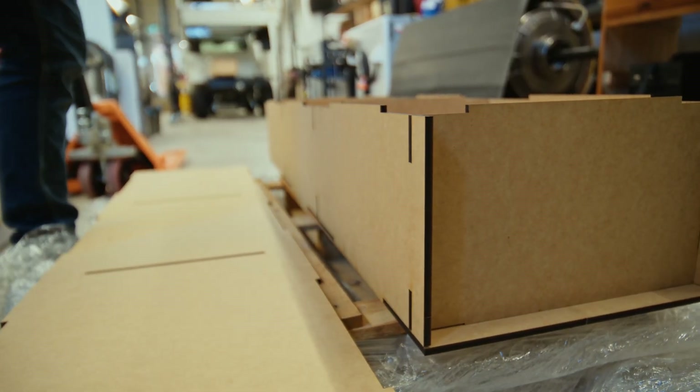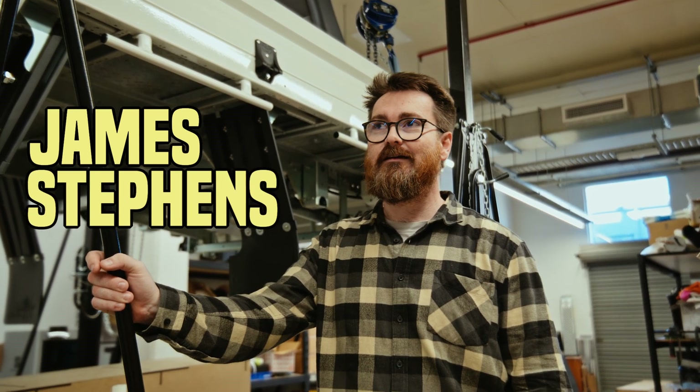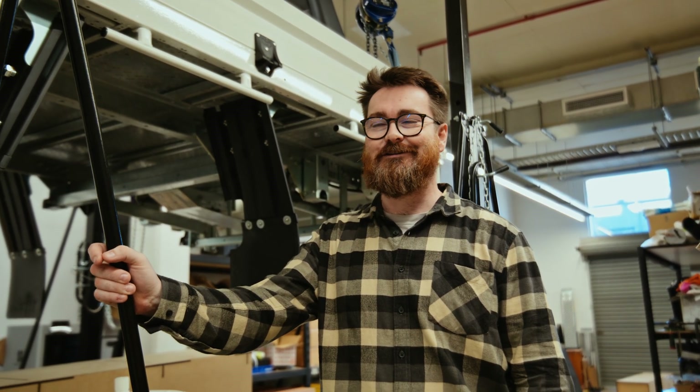I'm James, I'm a senior mechanical engineer. I've been here five, six weeks now — so not long. Fairly fresh to the whole project.